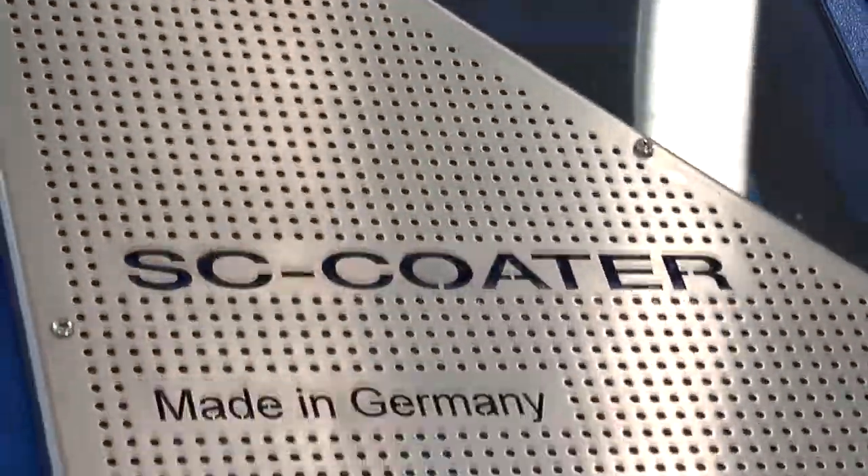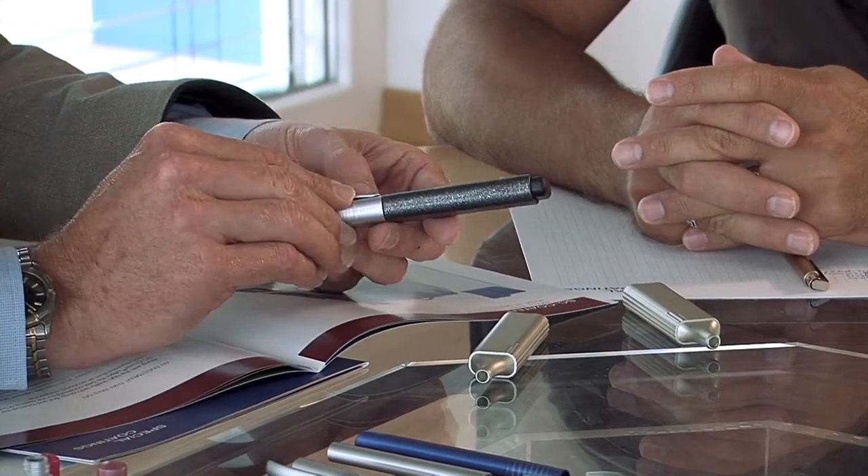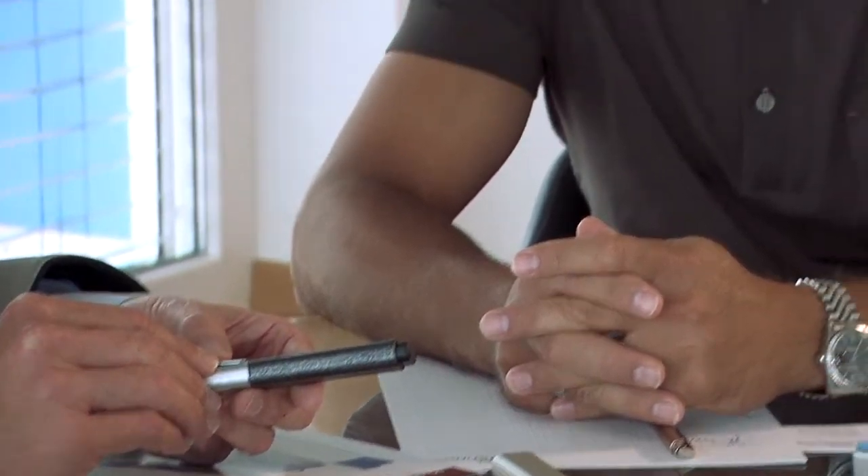Our technologically advanced coating systems, customized for the coating process with SC Coater and available in water-based and solvent-based versions, offer a wide variety of surfaces, also including a large number of metallic effects in the decorative segment.